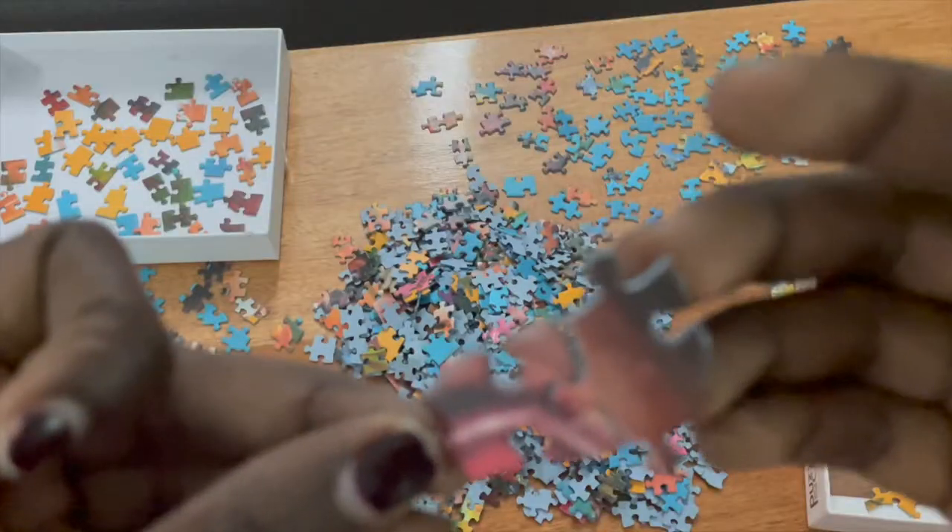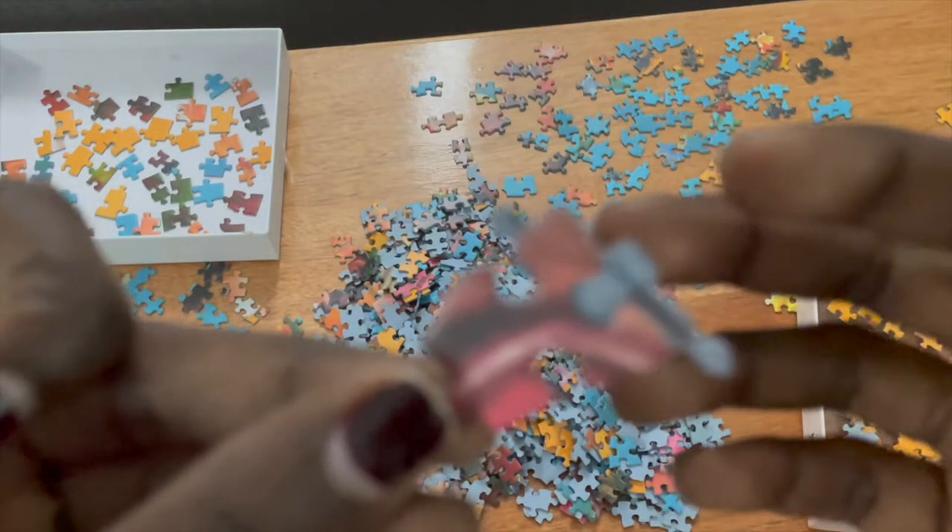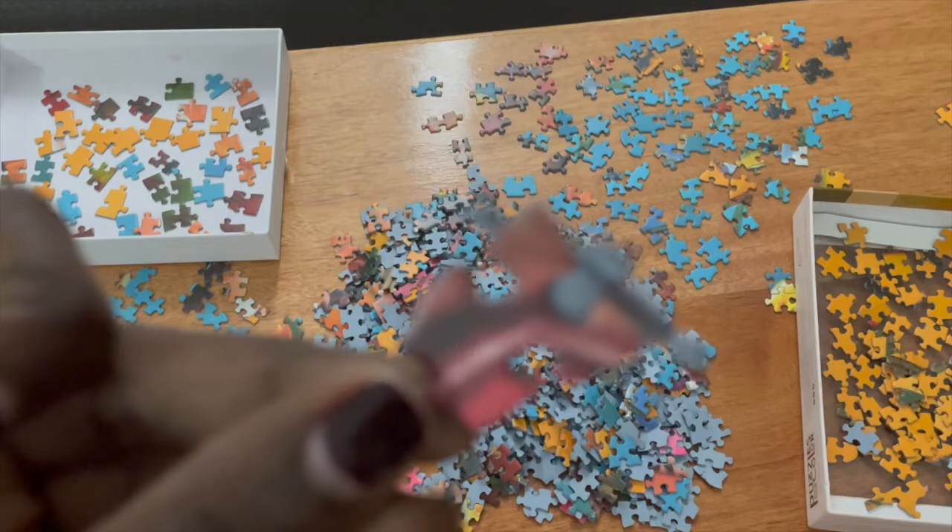Even though at the beginning I was really annoyed by the quality of the puzzle — because the paper was still remaining and I had to physically cut pieces — towards the end it didn't bother me that much. I think I was just used to it. It's something small that you can actually get over. If I got over it, then you can get over it too.